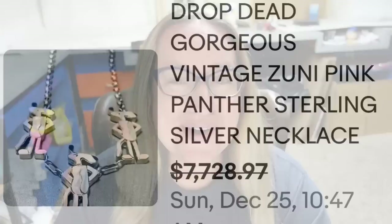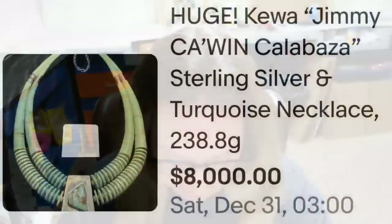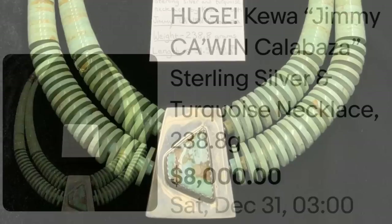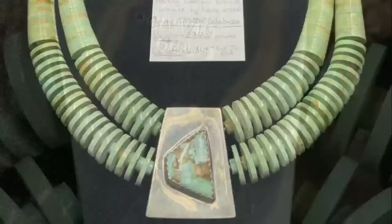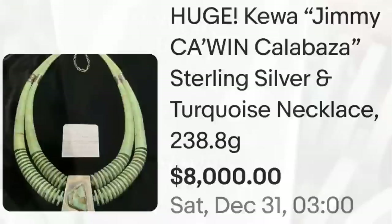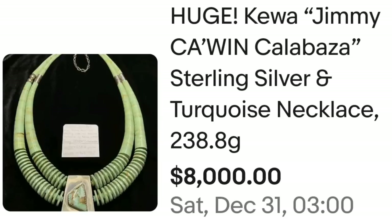We are up to our top three, starting at $8,000 and finishing at almost $10,000 — the top three necklaces that have sold in the last three months. This first one is a Jimmy Cowan Calabaza sterling silver turquoise necklace, weighing 238 grams — a very, very heavy necklace — and it sold for $8,000. Here you can see it up close, beautiful wide heshi beads as well as that amazing turquoise statement pendant in the middle. On the back, it does clearly say Cowan sterling. A great sale at $8,000.